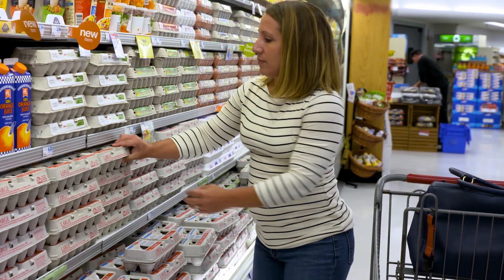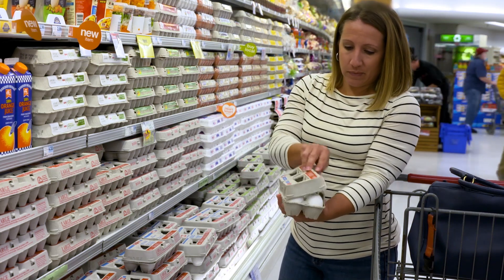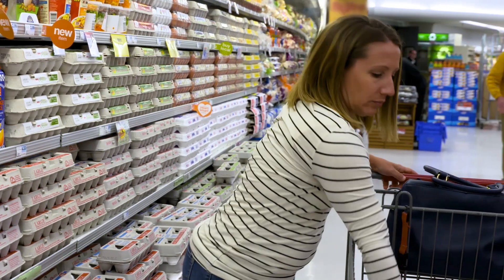Once eggs make it to your shopping cart and then home, they become your responsibility. Proper storage, handling, and cooking are the keys to safety.